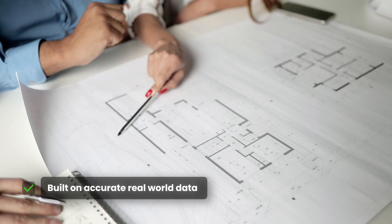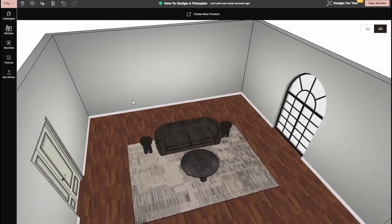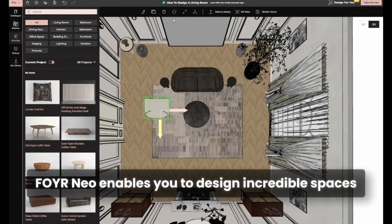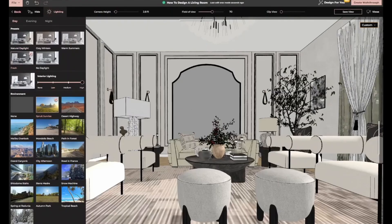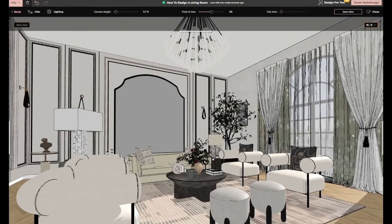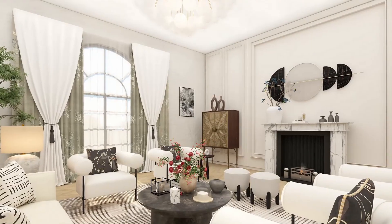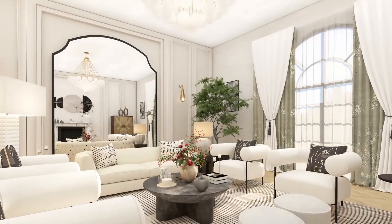At the end of the day, the right 3D interior design software isn't just a tool — it's an extension of your creativity. It removes the barriers, simplifies the process, and helps you focus on what you do best: designing incredible spaces. If your current software isn't living up to your potential, maybe it's time to try something that does. Give Foyrneo a try with a 14-day free trial — just head to the link in the bio to get started. Let's bring your ideas to life, hassle-free.